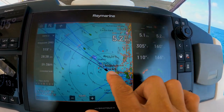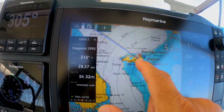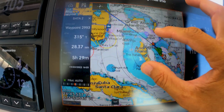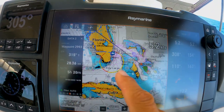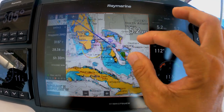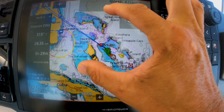We're now on our way from Highborne Cay to Nassau. If you check out the whole picture, here is Florida, here is Cuba, and we are now on our way to Nassau which is over here.